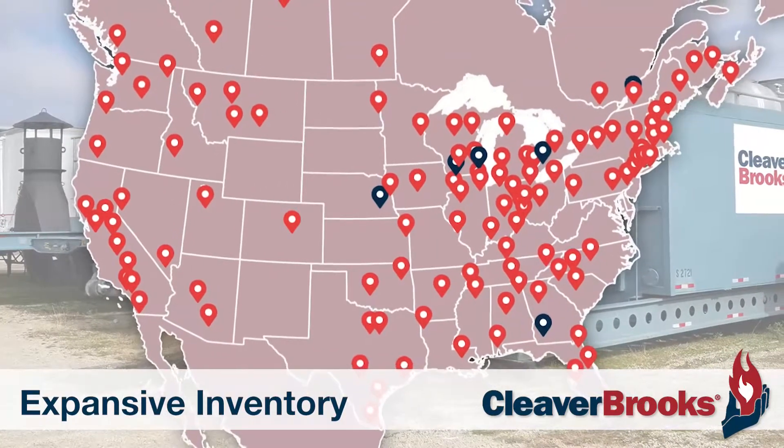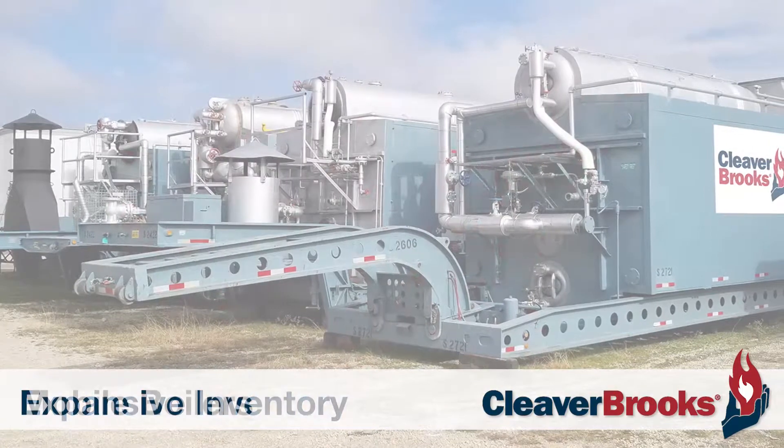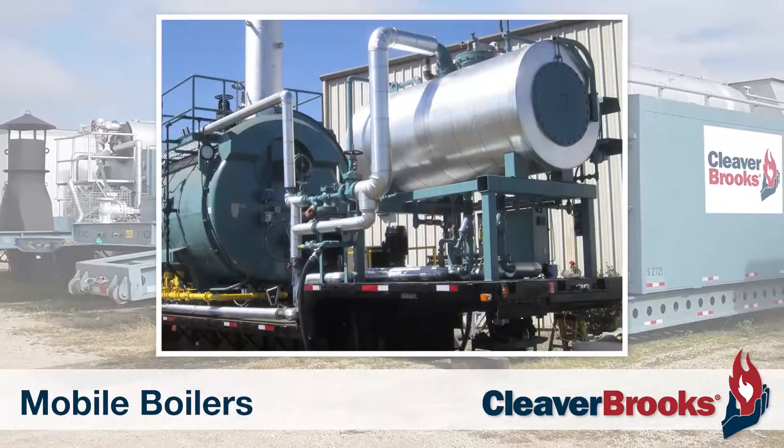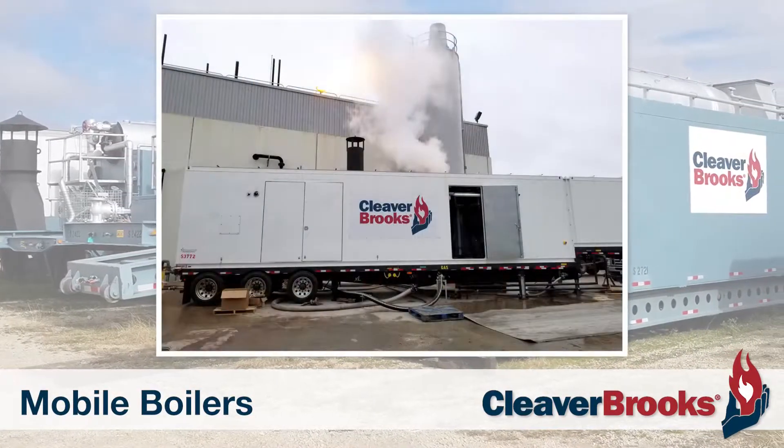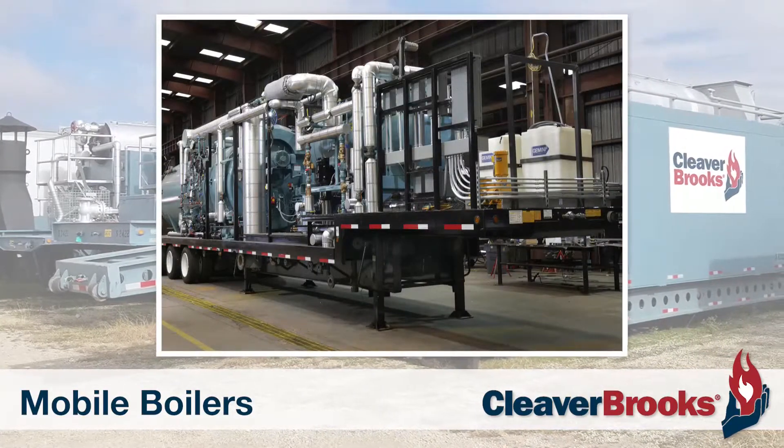so no matter where you are, from cities to rural areas, we can bring exactly what you need right to your door. Our mobile boiler rental fleet is second to none. Whether you need a total portable boiler room, a mobile steam plant, or a skid-mounted boiler to rent,